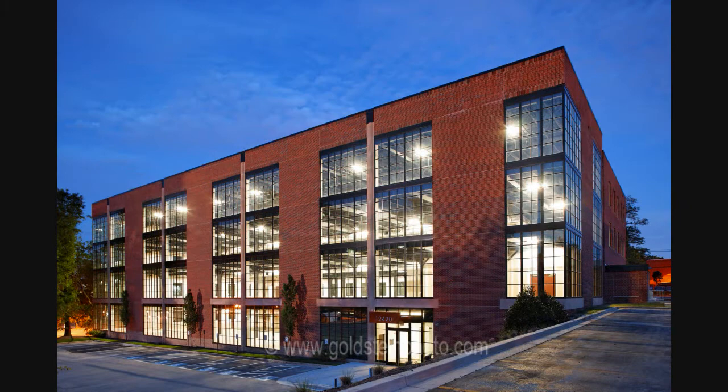Thanks for taking the time to look at my work and please come back again as I post additional slideshows. You can view more of my work at goldsteinphoto.com.